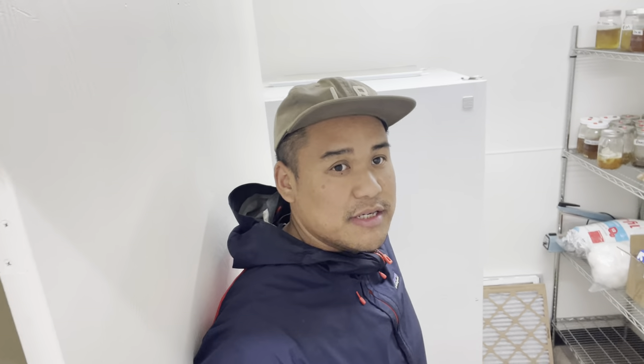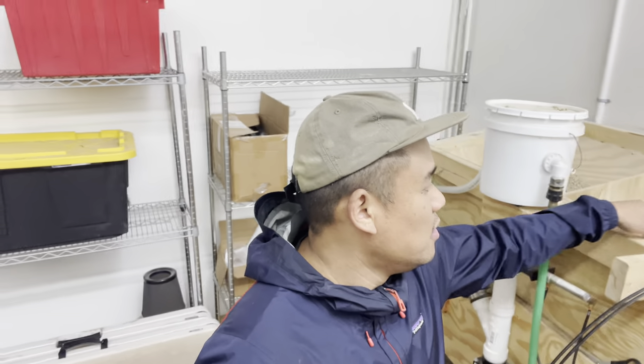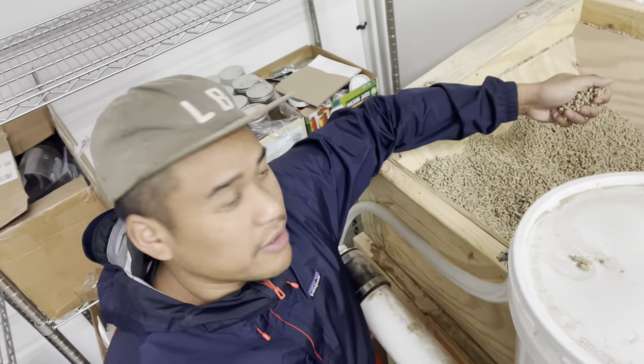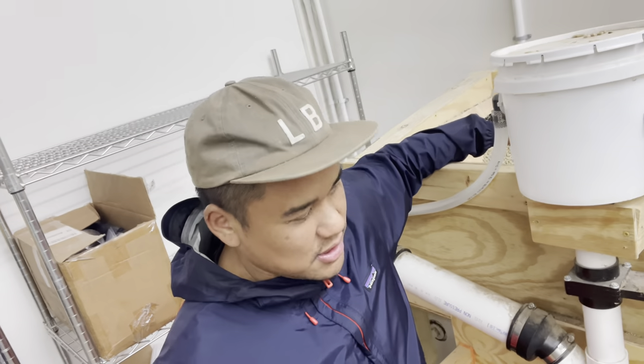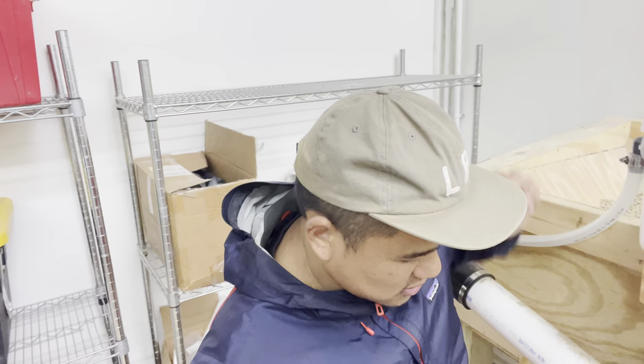Walking in, the first thing I'll show you is where we store our cultures — these are all backup cultures, with more stuff in this fridge too. This was originally our first clean lab where I used to do all the grain work and agar work. Over here is our bagger. This machine is awesome — it allows us to make a ton of bags relatively quickly and it was really cheap too. We use oak sawdust pellets and soy hulls. The machine uses volumetrics to combine oak sawdust pellets, soy pellets, and water, then spits it all out of a funnel on the bottom and we bag it up and take it to pasteurization.